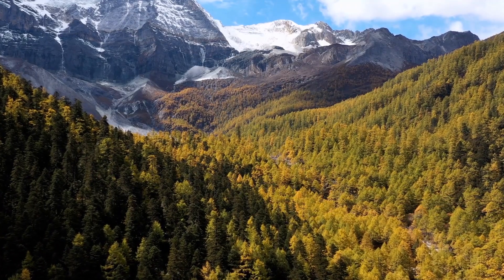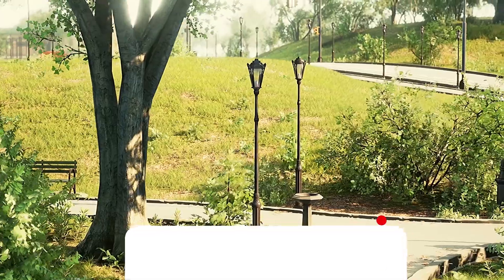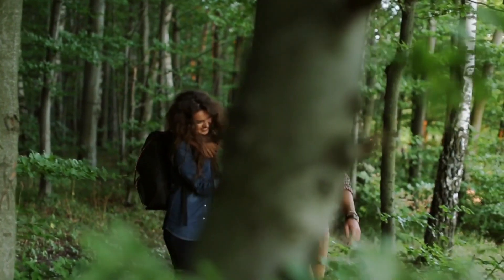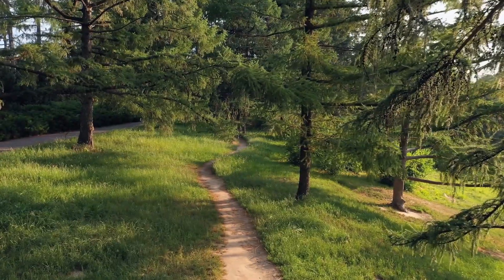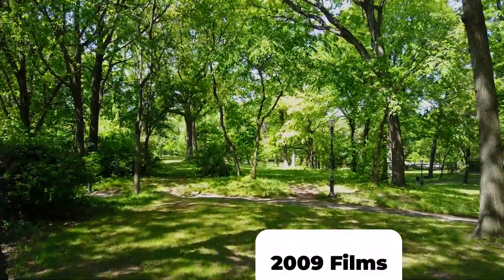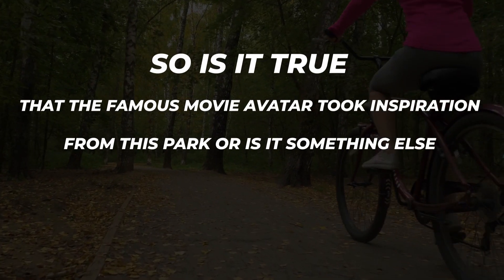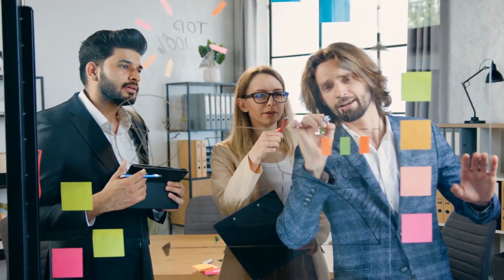In Hunan Province, China, the spectacular Zhangjiajie Forest Park covers close to 12,000 acres. It is generally accepted that the Zhangjiajie National Forest Park provided the beautiful scenery inspiration for the 2009 film Avatar. So is it true that the famous movie Avatar took inspiration from this park, or is it something else? We will explore that shortly.